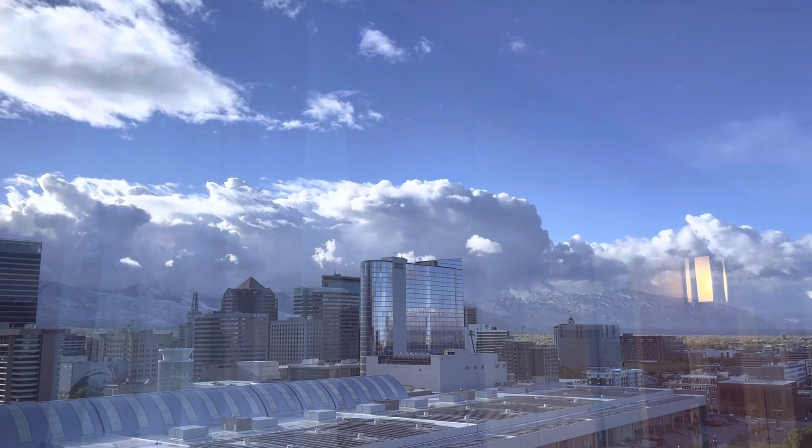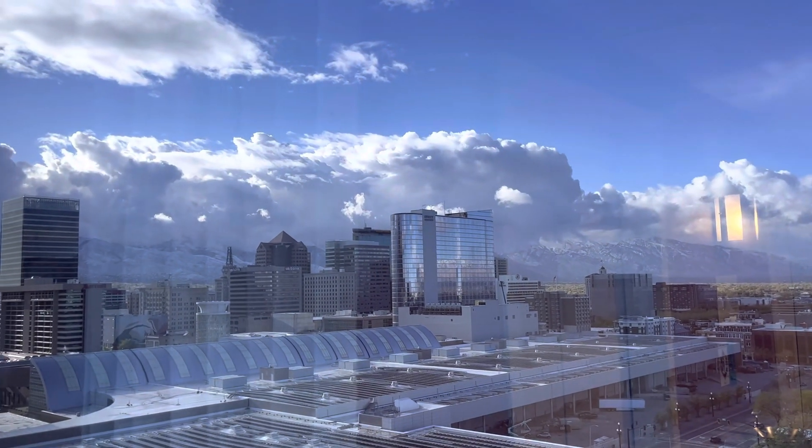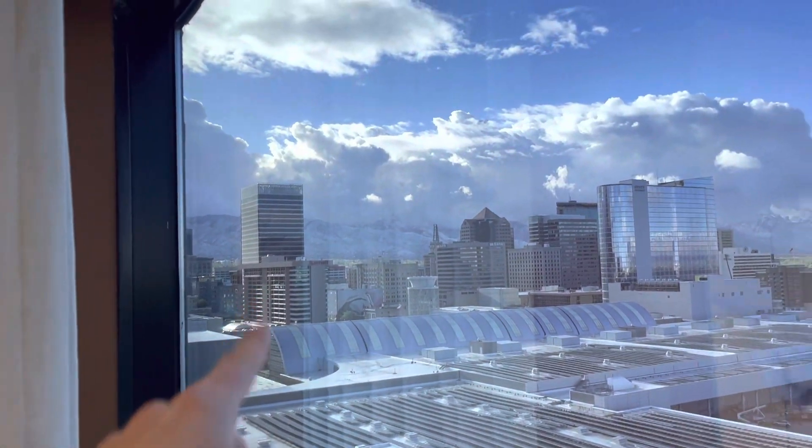There's the Hyatt Regency, which is not yet open at the time of filming this, which is May 2022. And there's the Marriott City Creek. And you can see the Hilton.